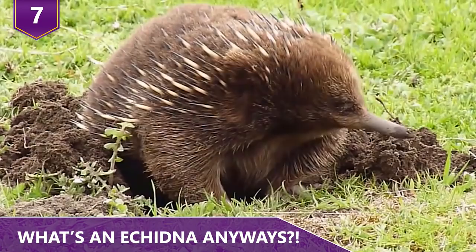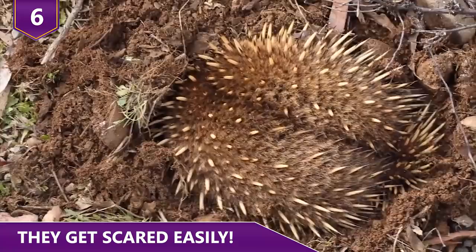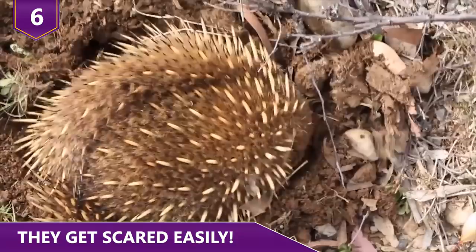Number 6: They Get Scared Easily. Echidnas are very timid animals. When faced with danger, they have three options: run away on their short stubby legs, dig a hole to hide, or curl up into a ball. Digging is their best option — some say they can dig a hole just as fast as a human using a shovel. The echidna digs straight into the dirt until only a spiny rear end can be seen, making it almost impossible for a predator to pull it out.